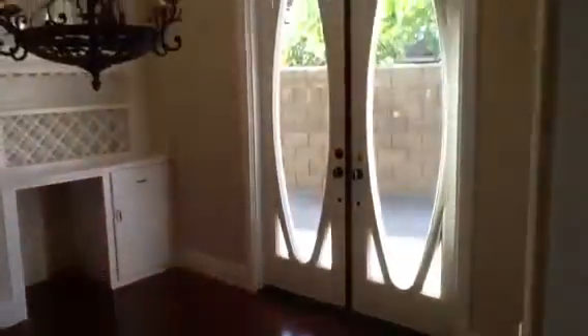A little circular entrance right here. And you have a little office space with some nice built-ins. And more dining area, with this table.